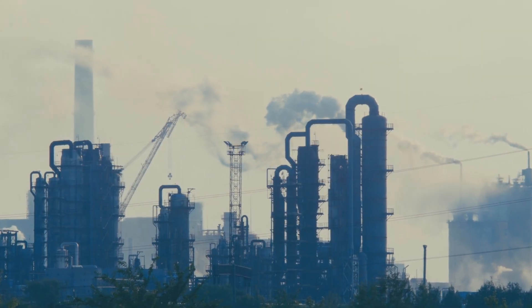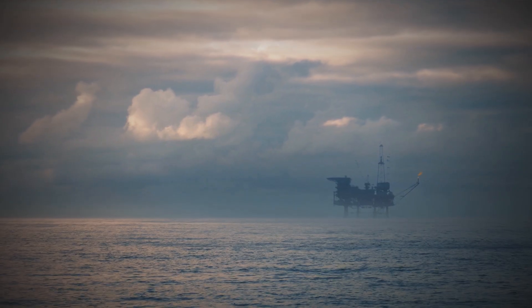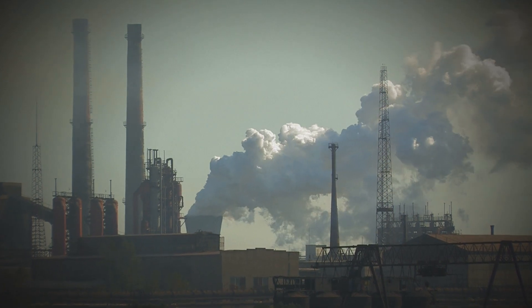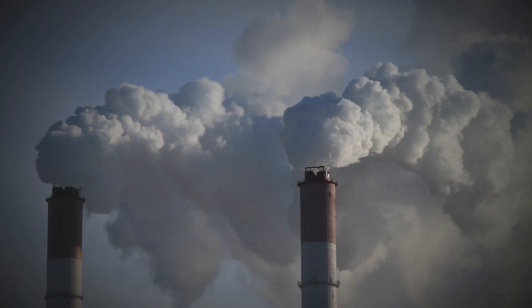Today hydrogen is produced at a phenomenal rate of about 65 million tons a year, and most of it is produced from natural gas. In this process, about 10 tons of CO2 are emitted for every ton of hydrogen produced.